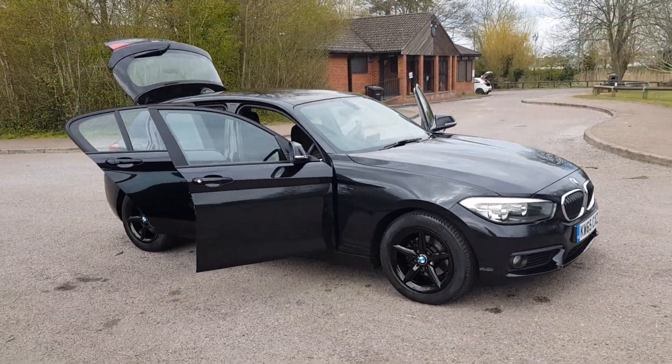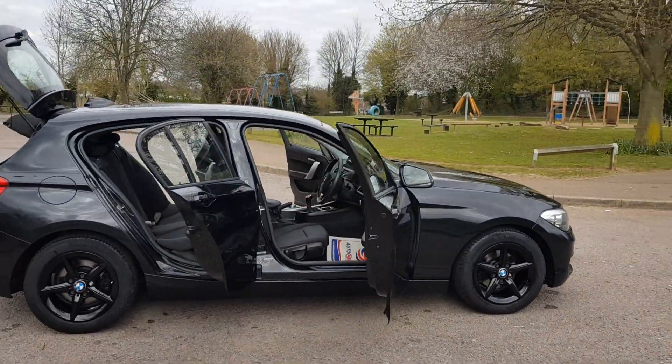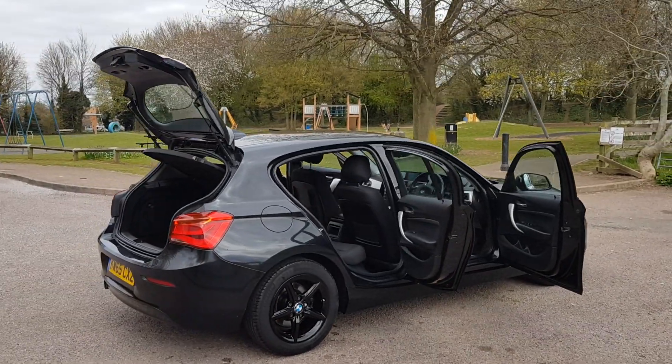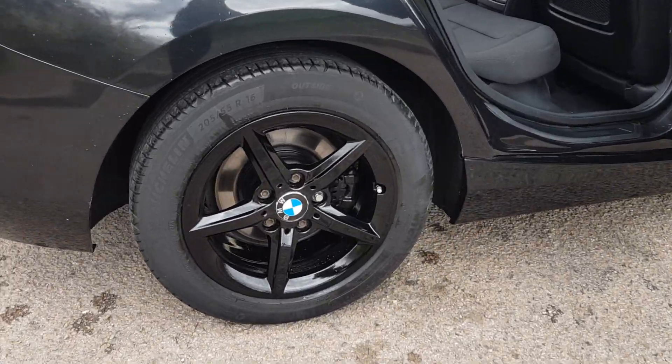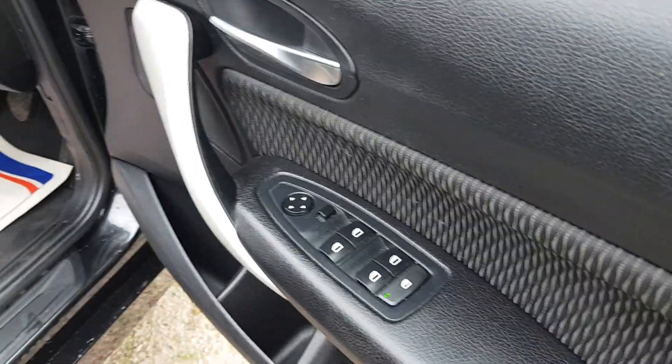All in black — I've just done the wheels black, black handles, black bumpers, the whole lot. Nice 16-inch alloys, just fully refurbed up. Inside: electric windows, electric mirrors.